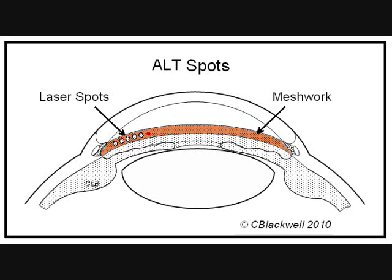The number of spots placed depends on your surgeon's choice. ALT or SLT makes a significant pressure reduction in about 75% of treated eyes. The duration of pressure lowering is variable, but it is a useful tool in the right situation.